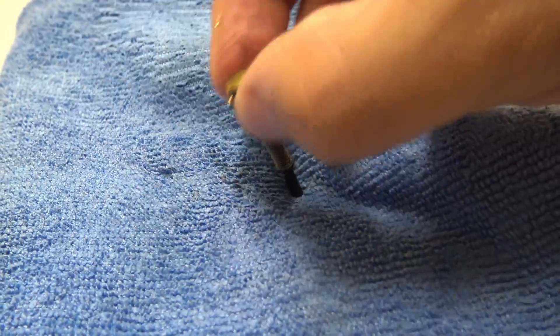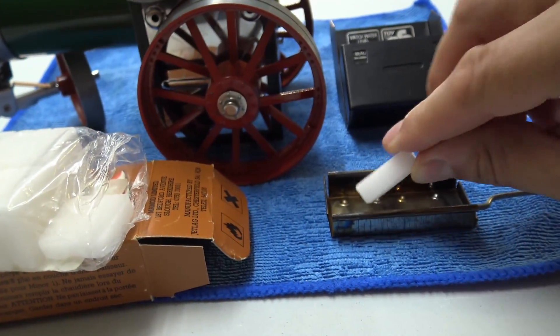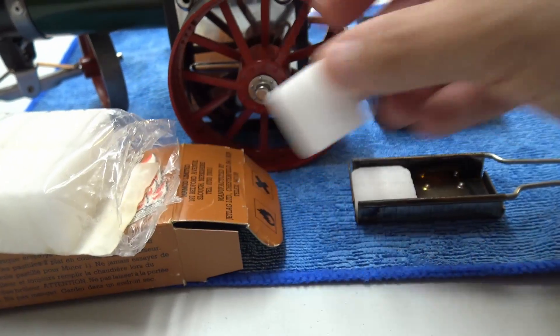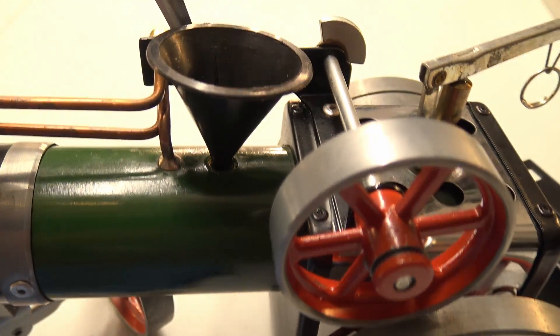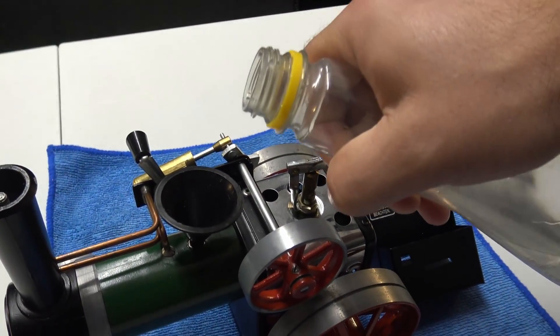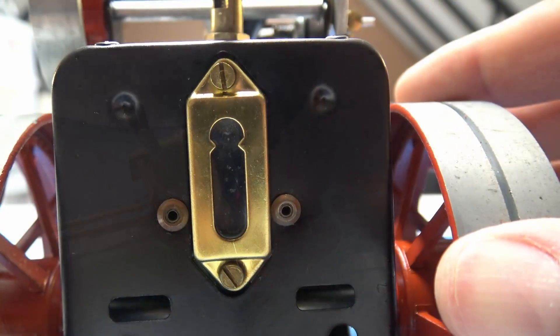What you've got to do is oil everything up nicely and make sure everything's well lubricated before and after you've fired up the boiler. Make sure you fill the tank full of water, then use a couple of these solid fuel tablets, set fire to them with a lighter, and pop them into the burning chamber underneath the boiler tank.